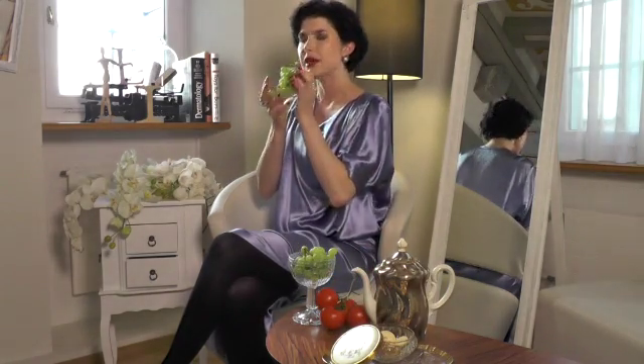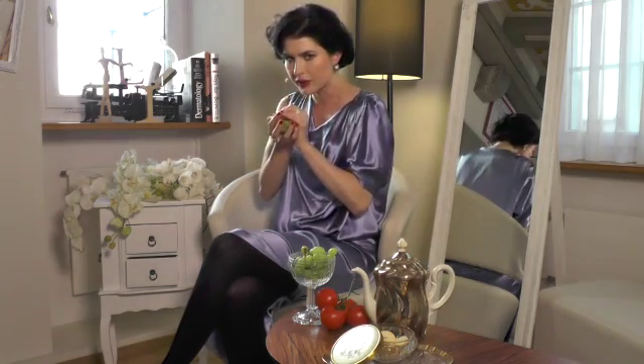Another big antioxidant is Resveratrol in grapes. This helps really to protect the cells from within in order not to get destroyed, because what happens over time, the cells go weaker and weaker, and the sun really destroys the cells, and you have to protect them from within.